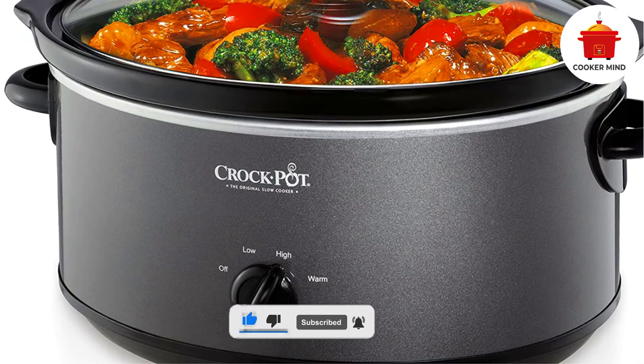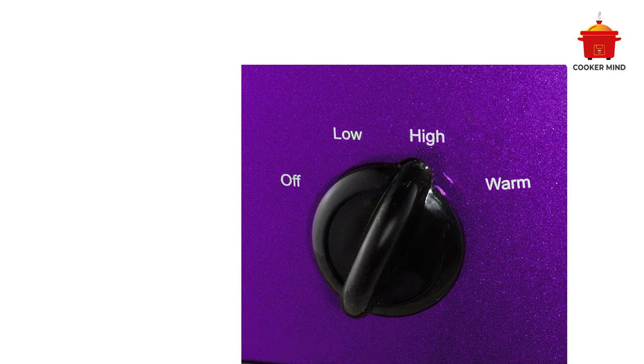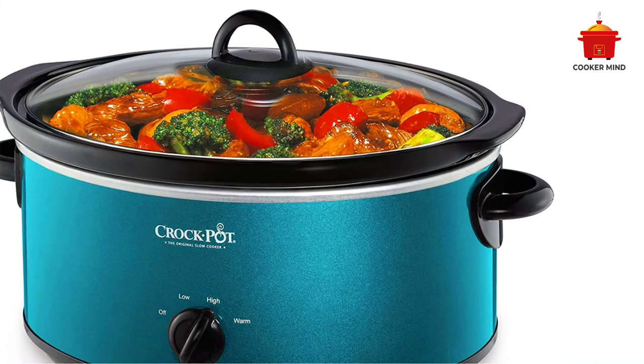Final takeaway: Is the Crock-Pot 7-Quart Oval Manual Slow Cooker best for you? Indeed, it is an excellent choice for preparing tasty meals in a short time while you are away spending time with your family. Additionally, you will enjoy the benefits that come with its unique features. This slow cooker makes the impossible possible. Check it out for yourself and grab it for a great deal while you still can.